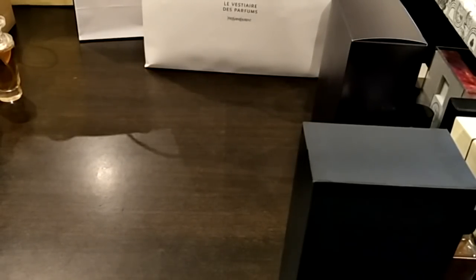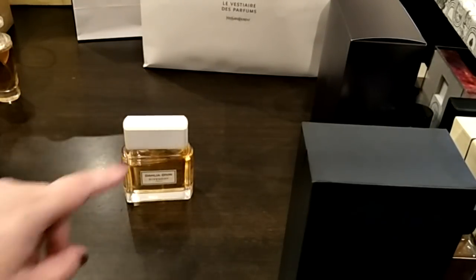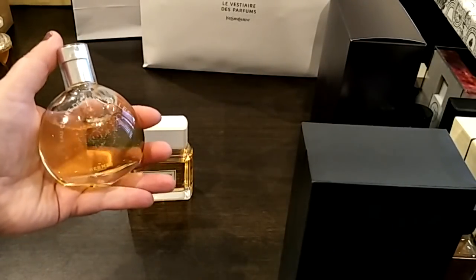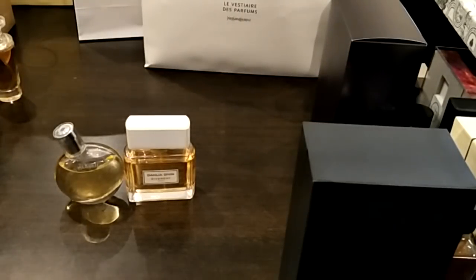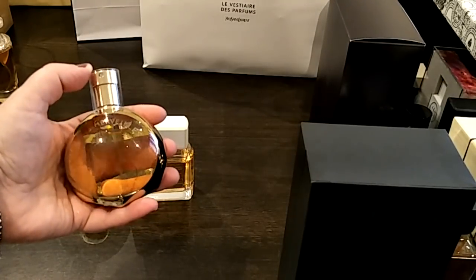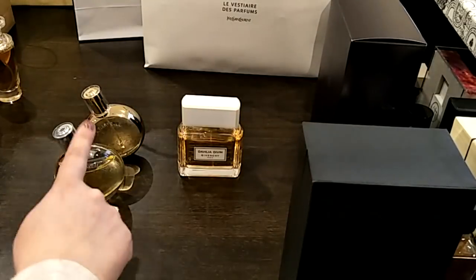On to the designer stuff — I've just opened them and taken them out of the boxes. Dahlia Divin by Givenchy — very, very sexy smelling perfume, love it so much, just doesn't really last on me so I have to over-spray. The Hermès Eau Claire des Merveilles, and then the L'Homme des Merveilles. I love how these bottles stand so pretty, and the fragrances are just gorgeous — they're my favorites from the Hermès line.